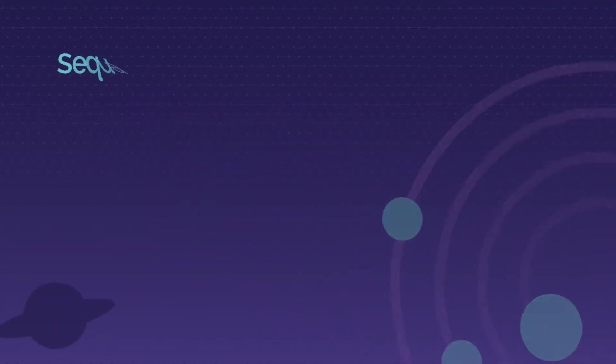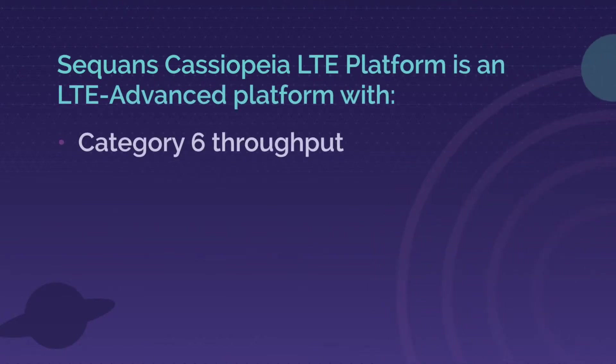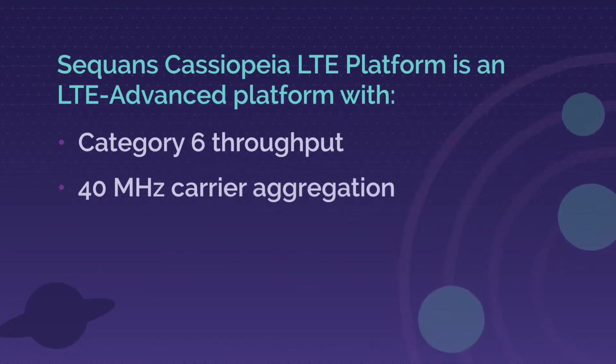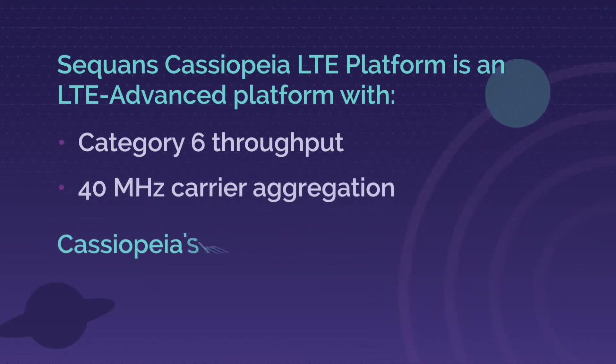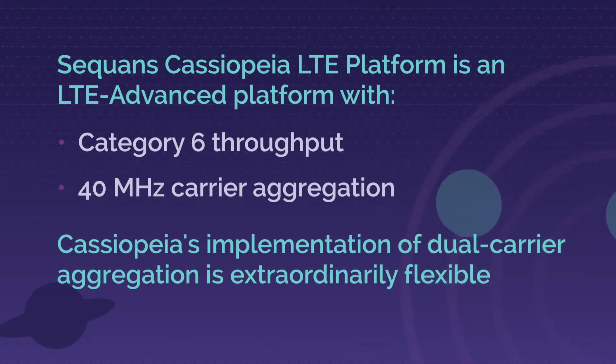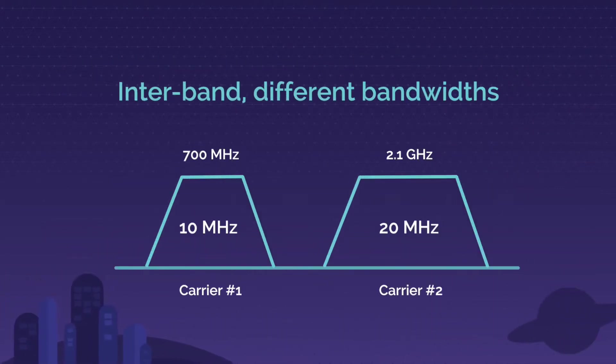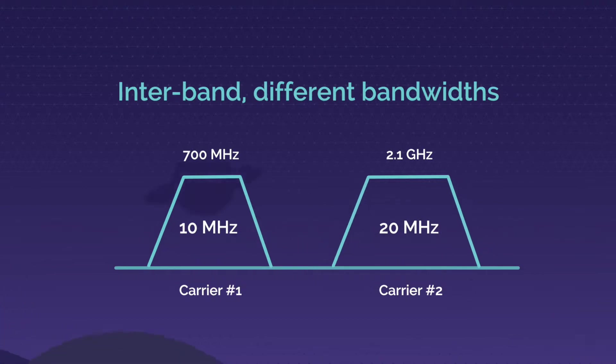Cassiopeia is one of the industry's first LTE-A chips to support 40 MHz carrier aggregation. Its carrier aggregation capabilities are highly flexible, shown by its ability to combine any two channels of any size up to 20 MHz each, delivering aggregated throughput in a combined channel up to 40 MHz in size. The channels to be combined can be contiguous or non-contiguous, inter-band or intra-band.